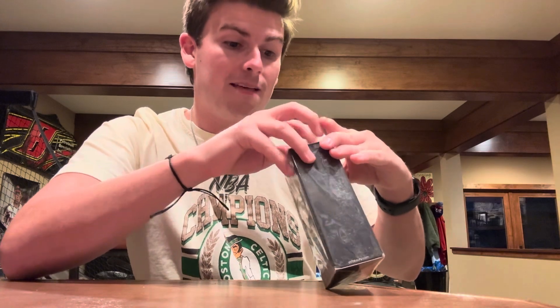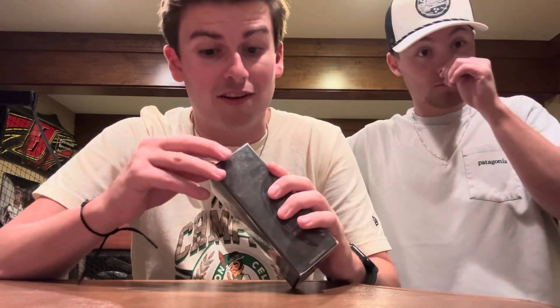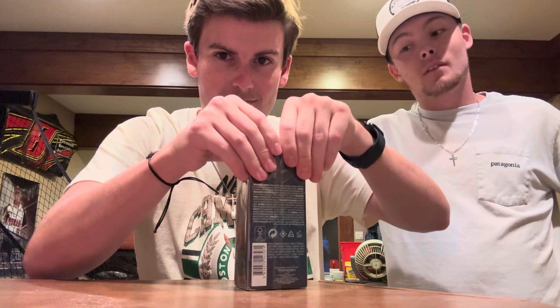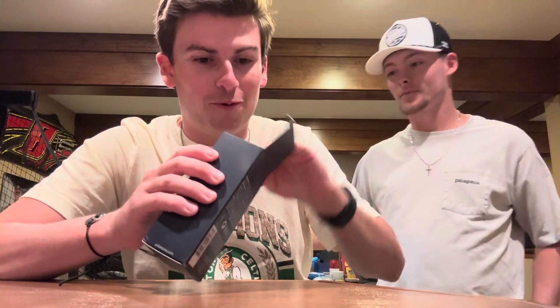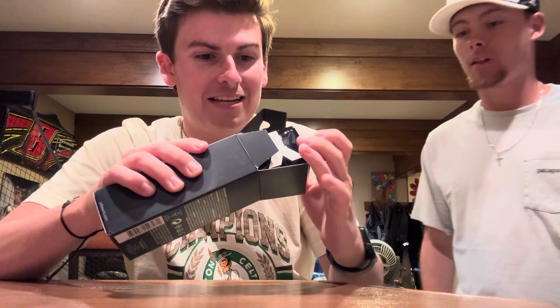Canyon, what are your thoughts on this? He has a decant of it and has worn it a couple times. It's good — it lasts a long time on your skin, but he wouldn't put it at number one. He feels YSL don't miss though, maybe except the Elixir. And here we are — we're going to see if we got scammed off eBay. I don't think we did.